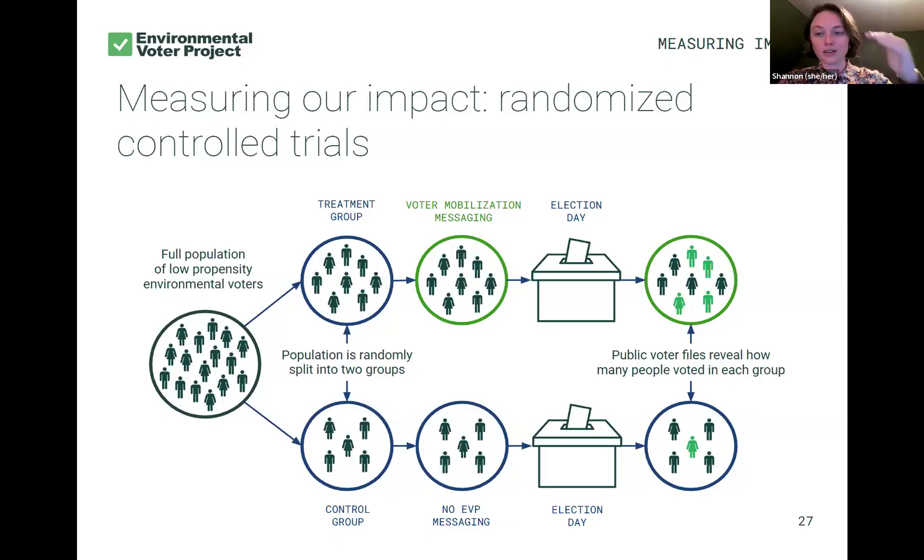We measure results at a level of statistical significance. We only report out to you results that are typically 95% confident that EVP is solely responsible for whatever impact we're reporting — that means a 95% confidence interval. Some results are at a 90% confidence interval, but we are very certain that the results we report are due to EVP's contact alone.